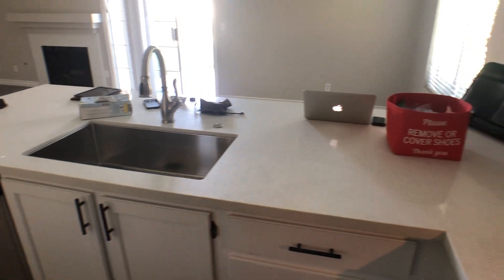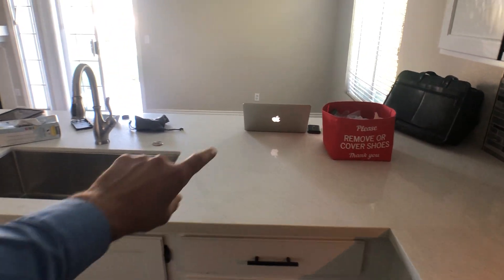They also have this peninsula right here — picture it with some bar stools, and over there you could have a breakfast table or something like that.